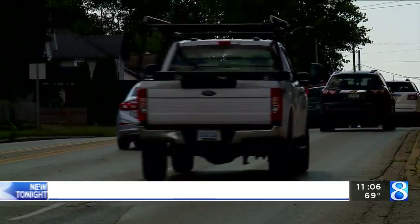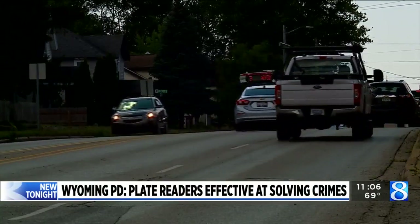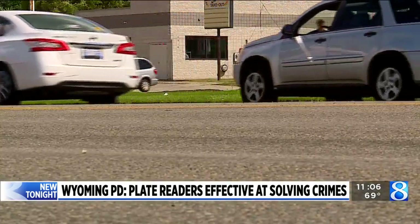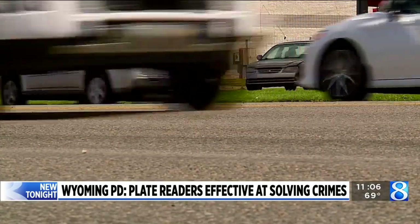Wyoming police officers say they're seeing results from 12 license plate readers installed throughout the city. The department is defending using them despite privacy concerns. News 8's Kyle Mitchell is in the newsroom with more on how they work.